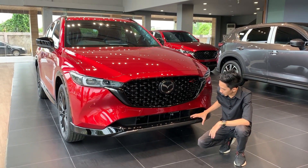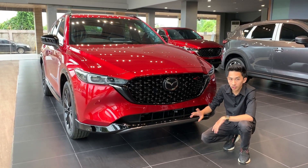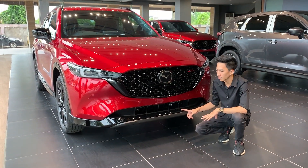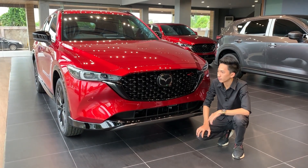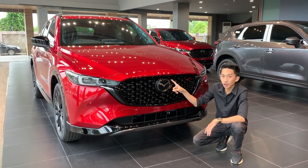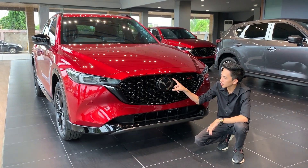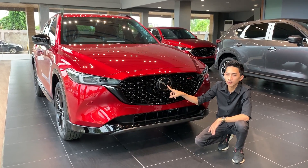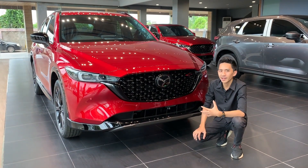Yang membedakan lagi adalah di bagian lip spoiler di bumper bawah. Terdapat dua kombinasi warna: bagian atas menggunakan bahan berwarna black glossy, kemudian di bagian bawah menggunakan warna hitam. Kemudian di bagian logo Mazda-nya, ini terlihat jauh lebih besar dibandingkan yang sebelum facelift. Dia dilapis dengan kaca untuk logo Mazda-nya, fungsinya untuk fitur radar yang ada di mobil ini.